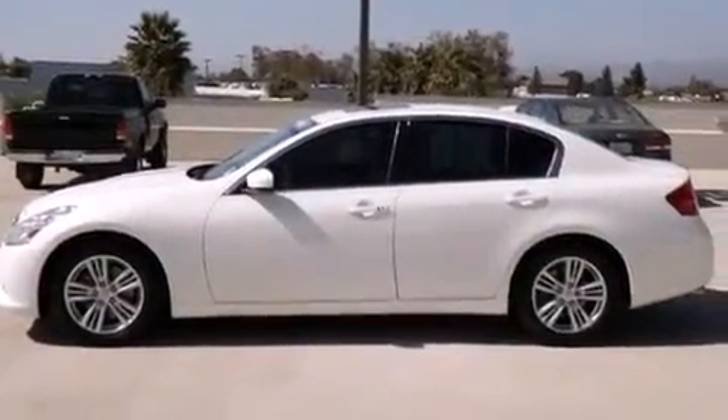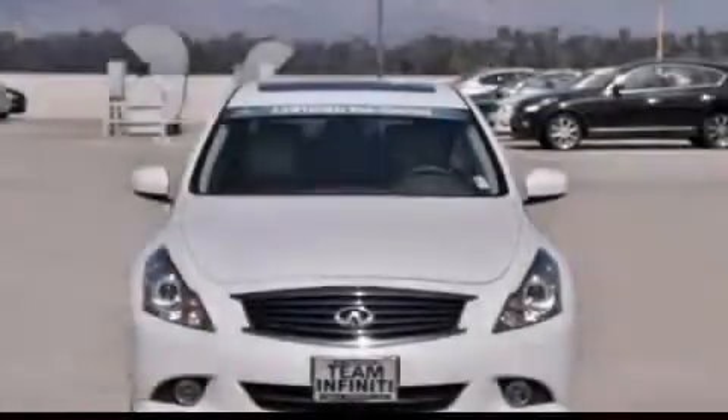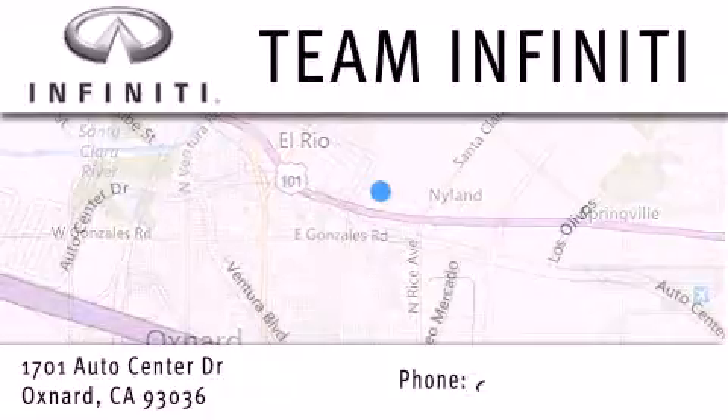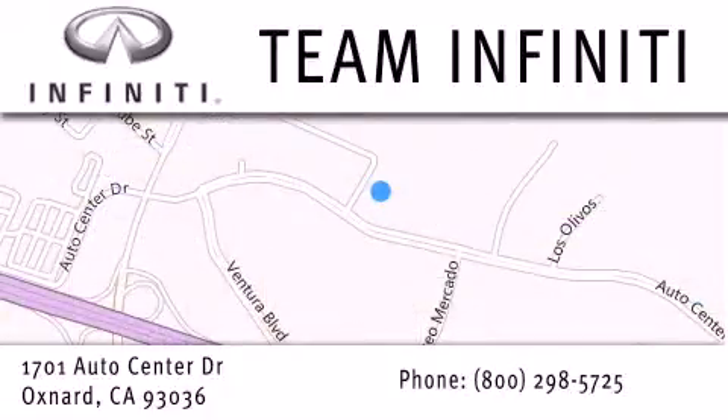Contact us today and schedule your opportunity to see this automobile in person. Family owned and operated, Team Infiniti is proud to offer a full line of Infiniti vehicles, along with a wide selection of top quality pre-owned vehicles, including certified pre-owned Infiniti models. Visit us at 1701 Auto Center Drive in Oxnard and online at teaminfiniti.com.